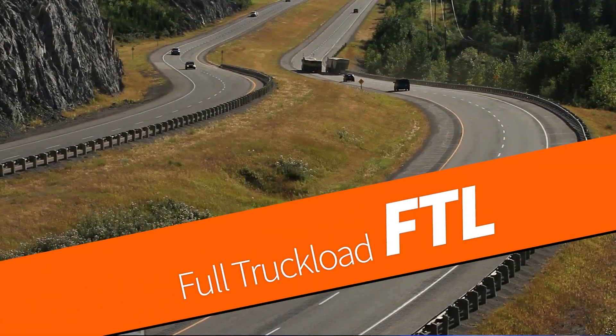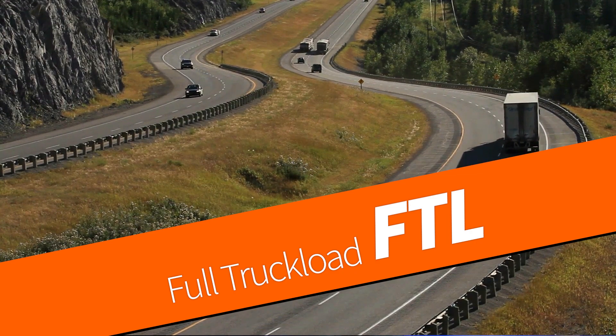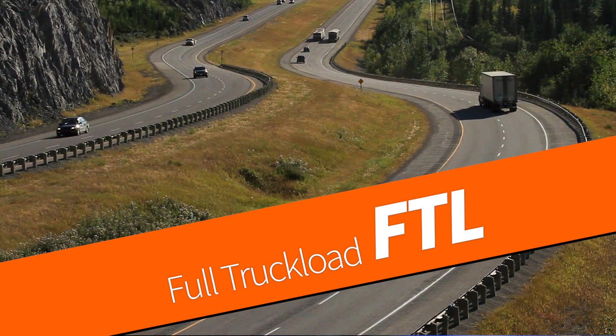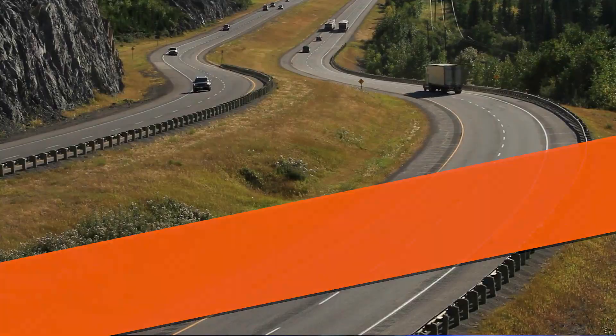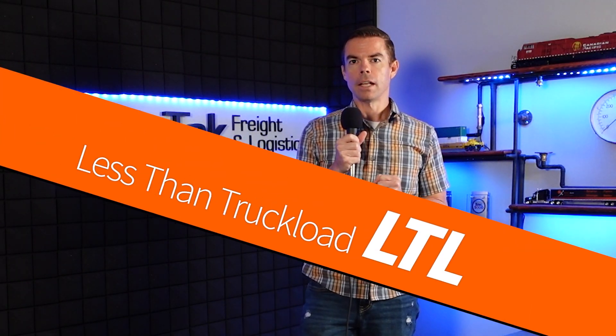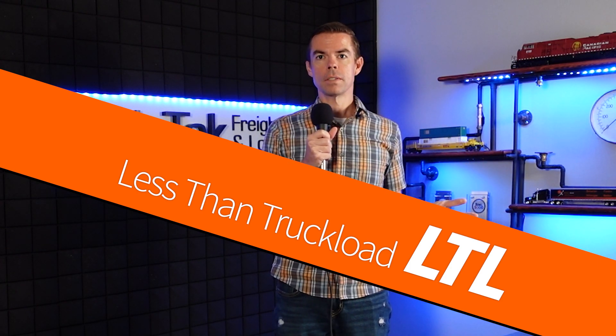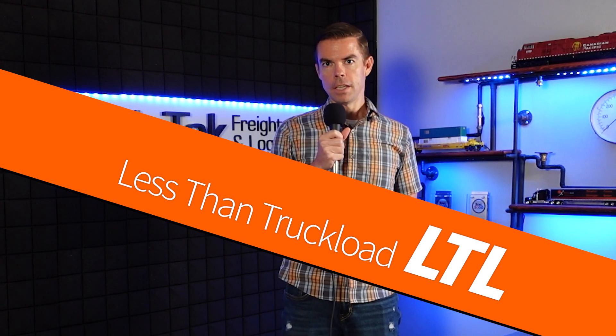Included in OTR is FTL, or full truckload — that's any shipment that requires the full 53-foot trailer on a truck. For those that don't require the full trailer, there is LTL, or less than truckload. Those are shipments that are more than parcel size, but less than FTL.